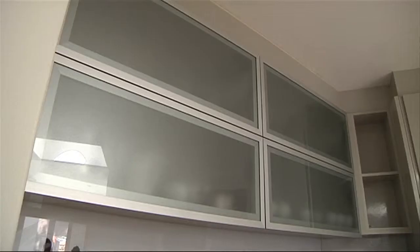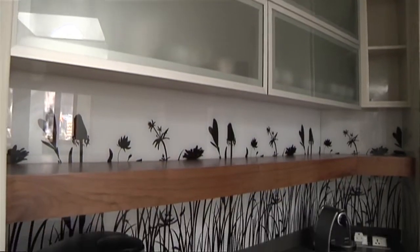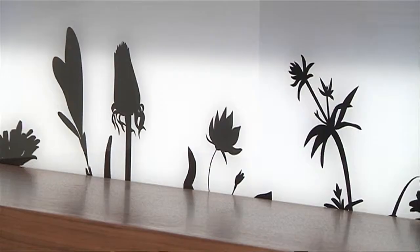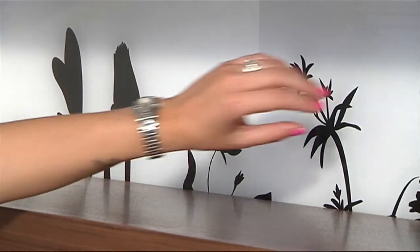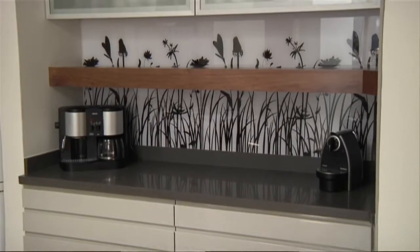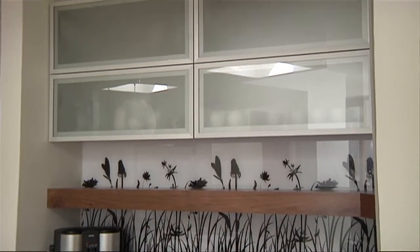The glass splashback was something that we added specifically for Felina to make this kitchen her own. She chose an image and then we printed it to glass. The glass is easy to clean — you've got no grout or anything like that — and it's also a nice personalised way to accentuate this little area.